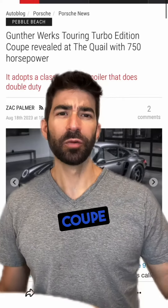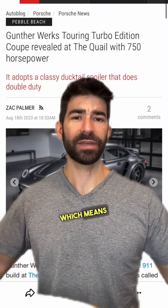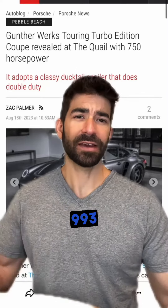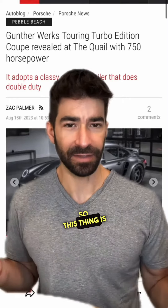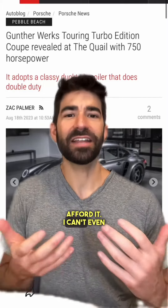The Guntherwerks Touring Turbo Edition Coupe was revealed at the Quail at Car Week. It's making 750 horsepower, which means it's going to be twin turbo, on the 993 platform, and it's going to weigh under 3,000 pounds. This thing is going to be nuts.